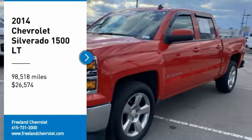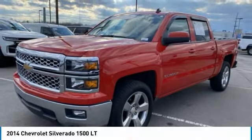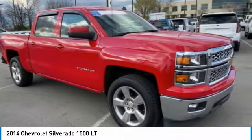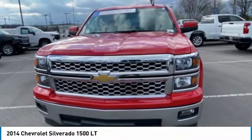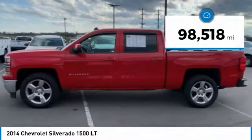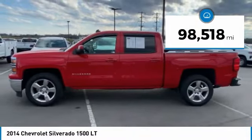Looking for the right vehicle? Check out the 2014 Silverado 1500. The Chevy Silverado 1500 has the lowest cost of ownership of any full size pickup and is priced below $30,000. This vehicle has less than 100,000 miles.